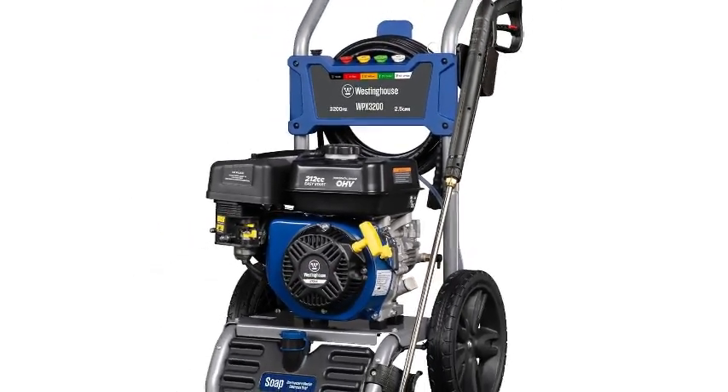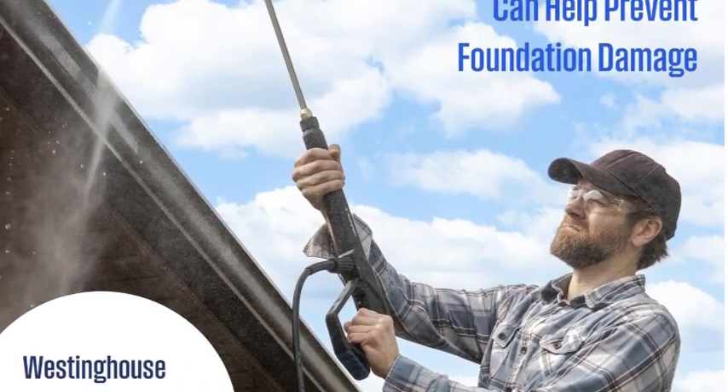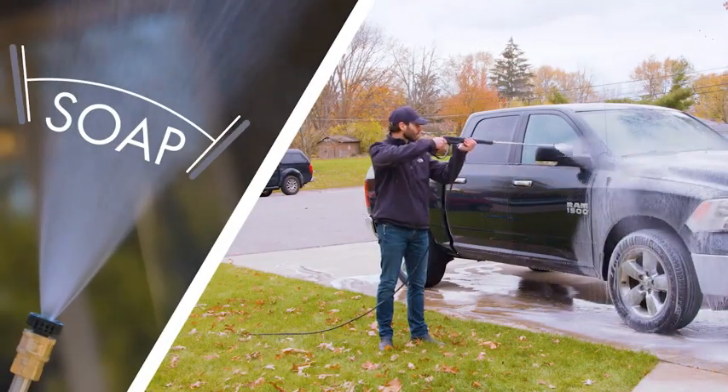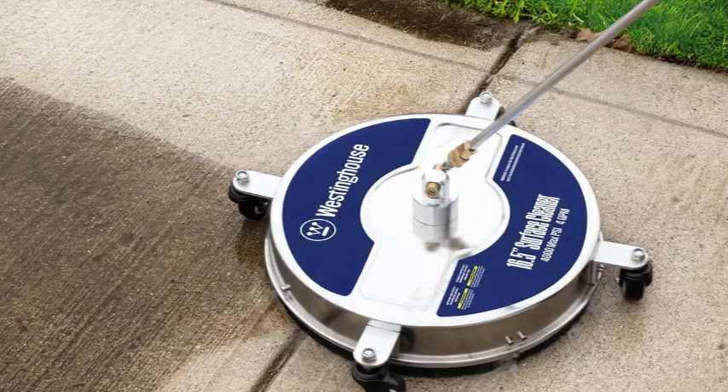Despite the amazing cleaning prowess, the Westinghouse WPX3200 has a few downsides. It's heavy, large, and our testers note the gas engine is loud. The engine also comes with fumes, smoke, potential oil leaks, and maintenance. An electric pressure washer would relieve you of many of these headaches, but they just aren't as powerful.